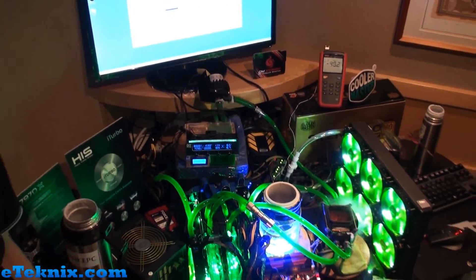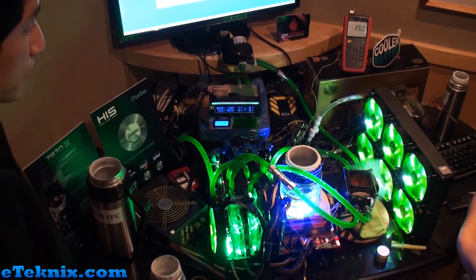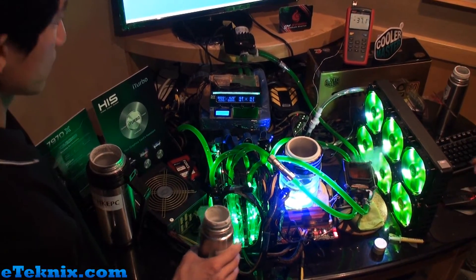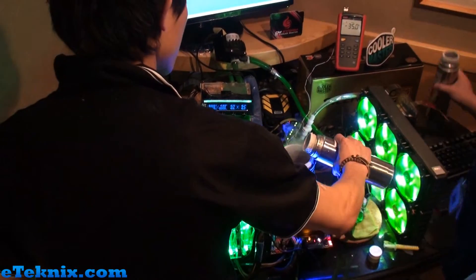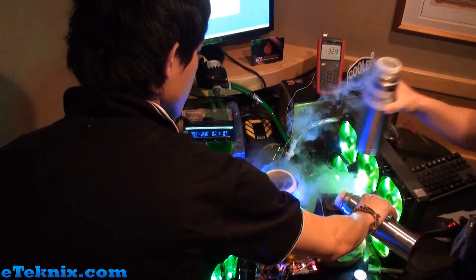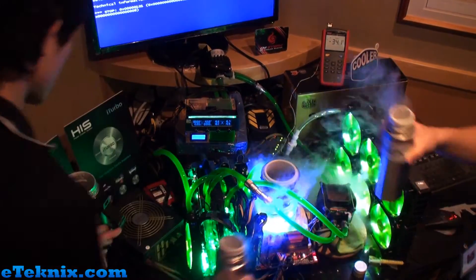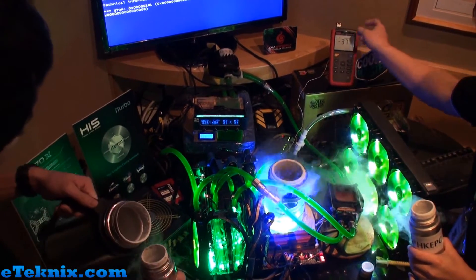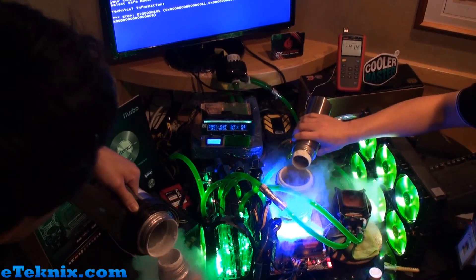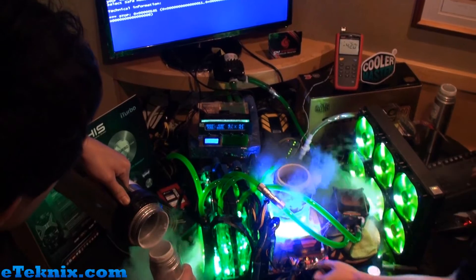They also have an LN2 pot sitting over the CPU just to increase bandwidth so that when they're overclocking the graphics cards they can really get some good results and give it maximum bandwidth, keeping the LN2 topped up. It's a really exciting time and we're especially glad to be here. We're seeing blue screens where they're trial and error testing various combinations, really trying to push these graphics cards to the limit to break the world record in 3DMark Vantage.